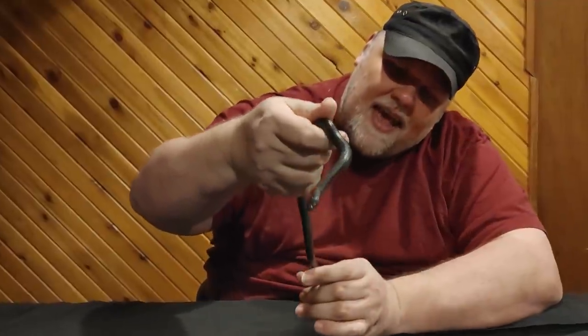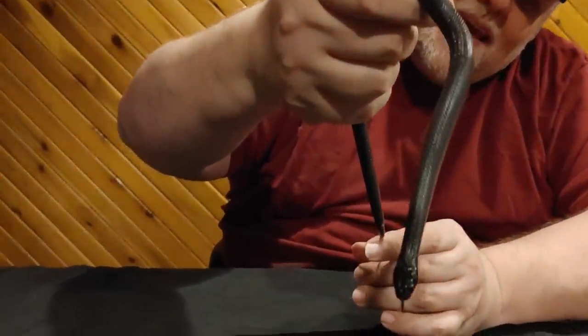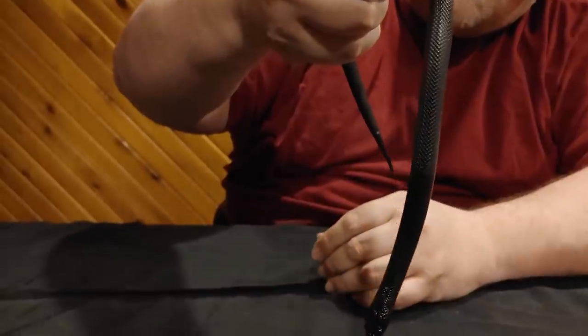So just take a closer look at the Mexican black kingsnake, and then we're going to meet another really cool kingsnake.